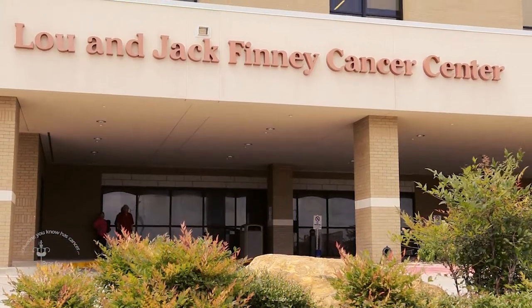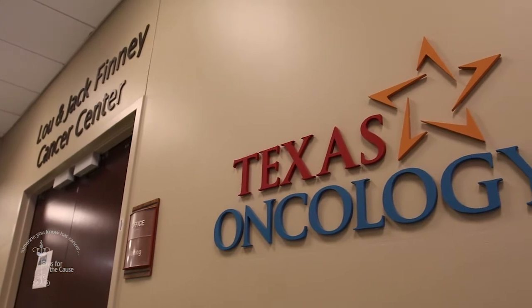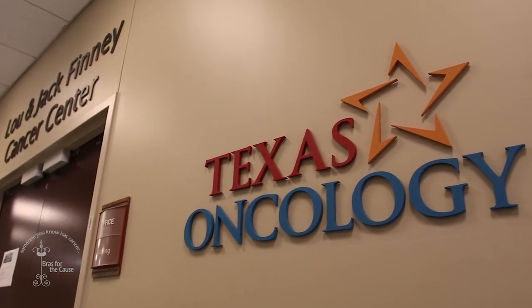I'm happy to be part of an organization, Texas Oncology Physicians, and we service and take care of about 50,000 cancer patients annually. That's about half, or 50%, of the patients that are treated in Texas for cancer care.